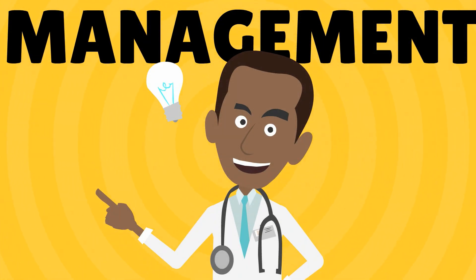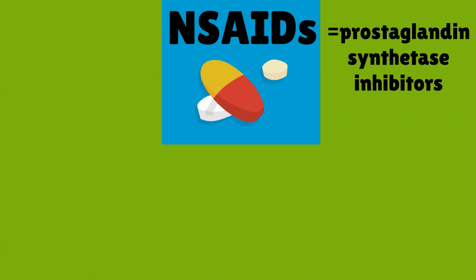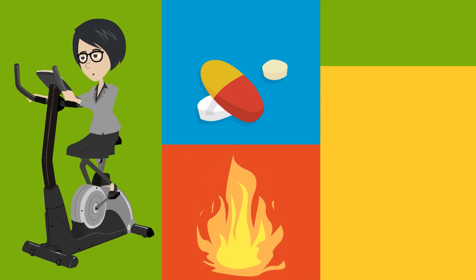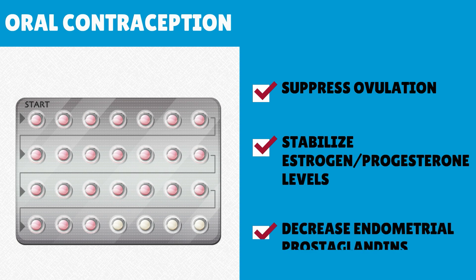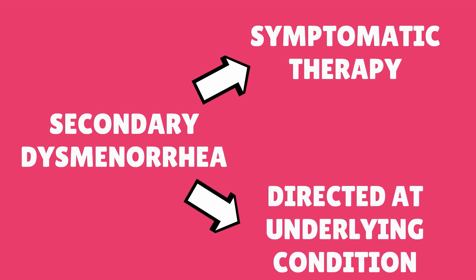One of the first-line treatments is non-steroidal anti-inflammatory drugs, as these are prostaglandin synthetase inhibitors. Other management options include heat such as heating pads, exercise, psychotherapy, and reassurance. Oral contraception is effective as it suppresses ovulation and stabilizes estrogen and progesterone levels, resulting in decreased endometrial prostaglandin production. The therapy for secondary dysmenorrhea is similar, with primarily symptomatic therapy and, if possible, therapy directed at the underlying condition.